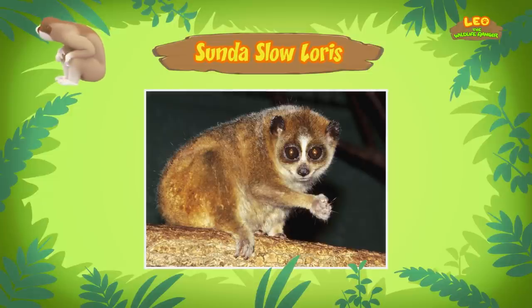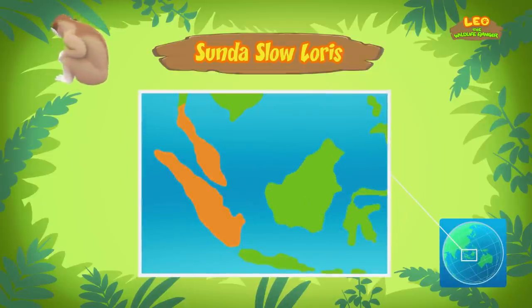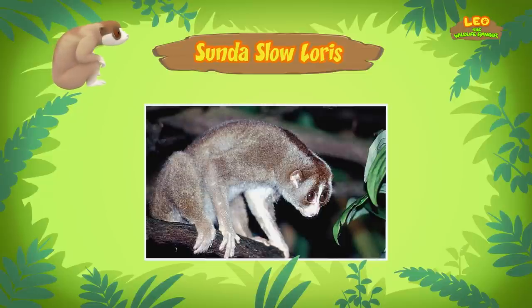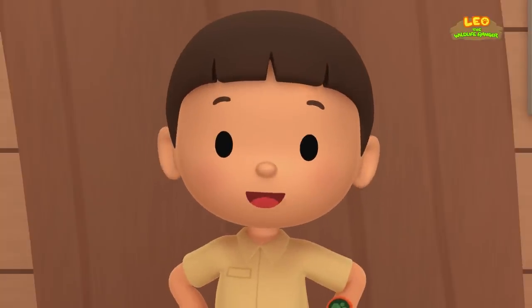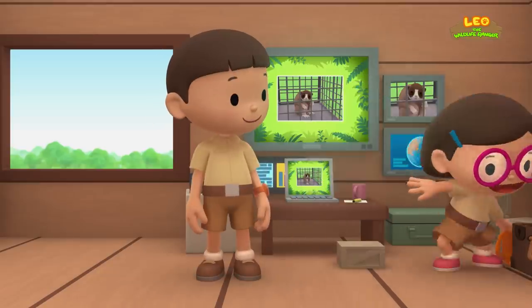So where does the Sunda Slow Loris come from? Sunda Slow Lorises live in rainforests in Southeast Asia. They are nocturnal, which means they sleep during the day. During the night, they slowly climb around in trees looking for food like fruits, plants, insects, and even eggs. The truck you saw earlier could belong to an illegal pet trader, or maybe someone from Animal Protection taking the slow loris back to its home. Then we should do that too — this slow loris belongs in the wild. Come and join us! That's a great idea, Leo! See you downstairs!